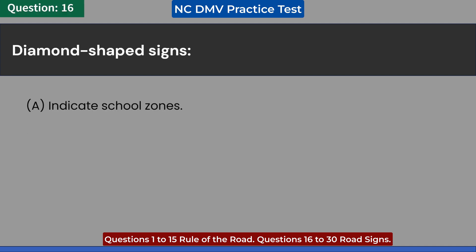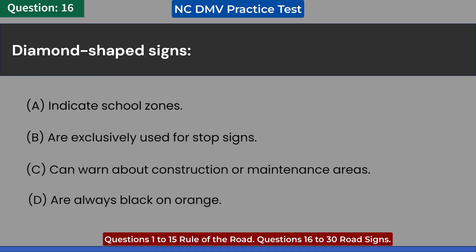Diamond-shaped signs: A. Indicate school zones. B. Are exclusively used for stop signs. C. Can warn about construction or maintenance areas. D. Are always black on orange. Answer: C. Can warn about construction or maintenance areas.